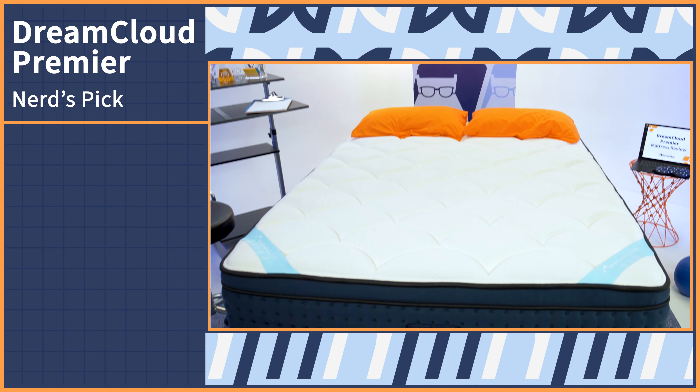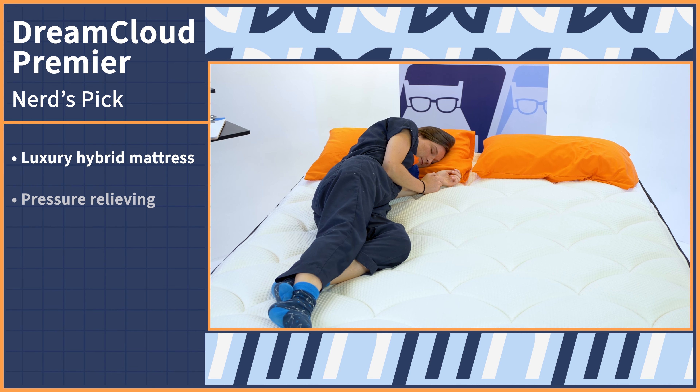Before we get started, we wanted to let you guys know that the brands did send us these beds for free to test and review, and we may earn a commission if you decide to get one for yourself. That being said, no one paid us to include these picks in the video. We just like them a lot, and we think you will, too.